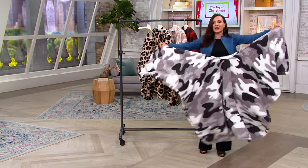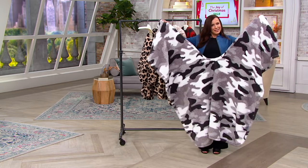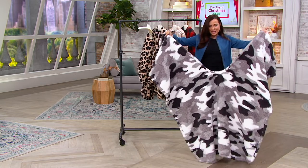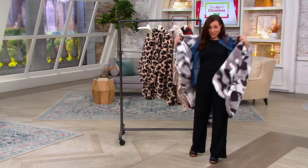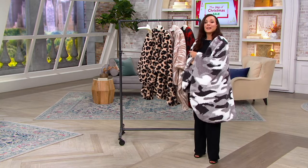If you look at it, I'm going to hold it up just so you can get an idea. You're like, what is that? But you put it on your body and it becomes an amazing cape.